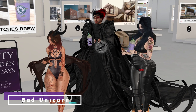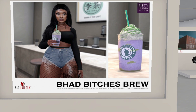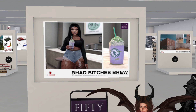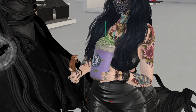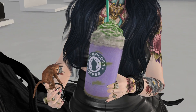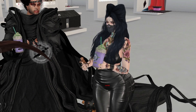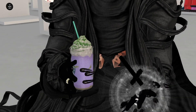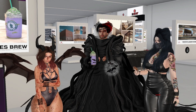We are now at Bad Unicorn and we have the Bad Bitches Brew. It looks like a Starbucks Halloween drink — it tastes so good! It's purple and green, typical Halloween colors. If you want Bad Bitches Brew, there you go!